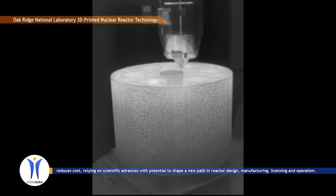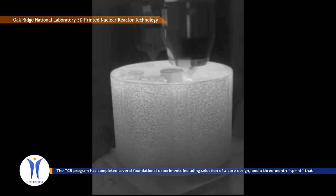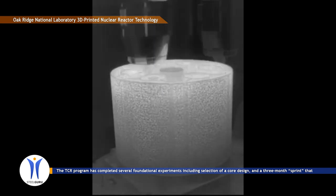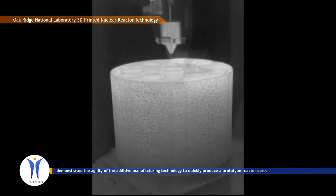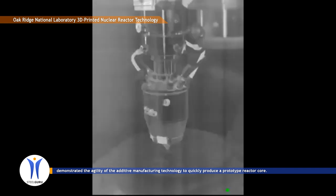licensing and operation. The TCR program has completed several foundational experiments, including selection of a core design and a 3-month sprint that demonstrated the agility of the additive manufacturing technology to quickly produce a prototype reactor core.